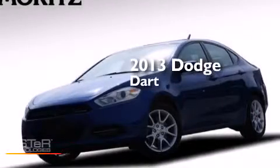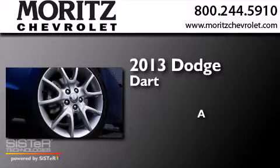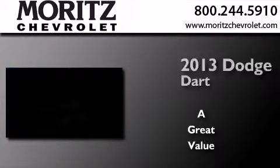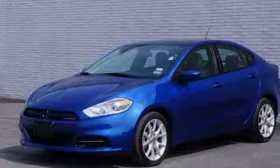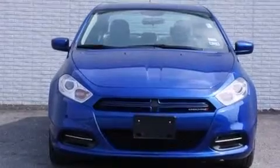This is a 2013 Dodge Dart. Its top features include a locking differential, hill start assist, aluminum wheels, and traction control and stability control systems.